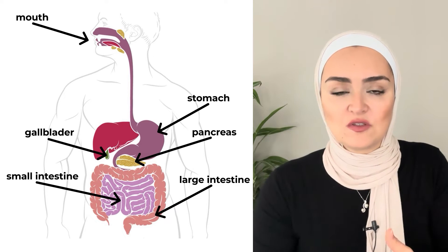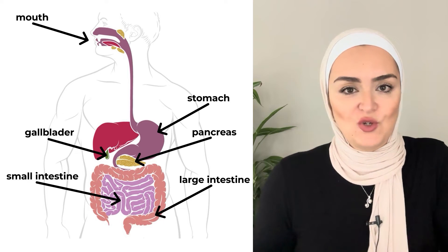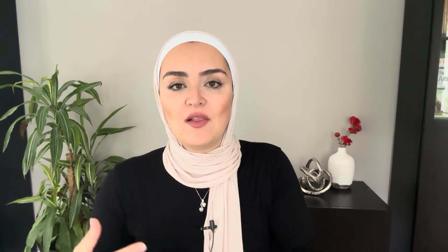In the large intestine, water gets absorbed, along with some salt. And the bacteria in our colon, which should be beneficial, will take the fiber that we don't have the enzyme to break — such as cellulose — and they're going to break it down and make beneficial compounds for us, such as short chain fatty acids like butyrate and others.